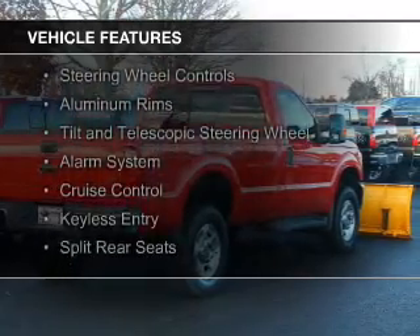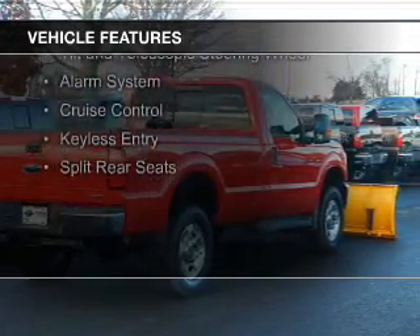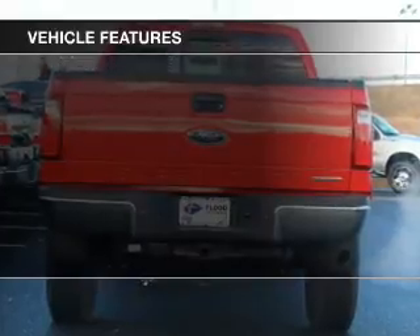Sirius XM satellite radio, digital audio input, steering wheel controls, aluminum rims,